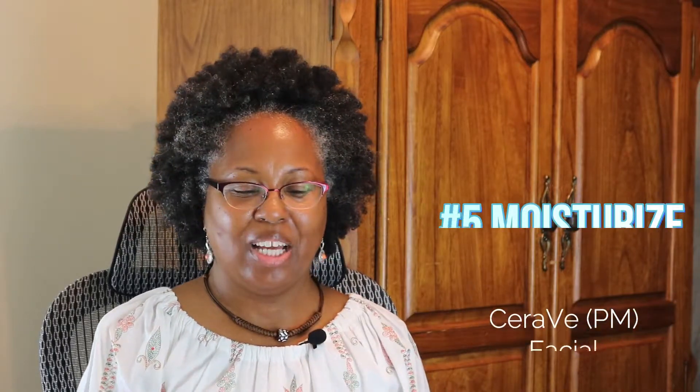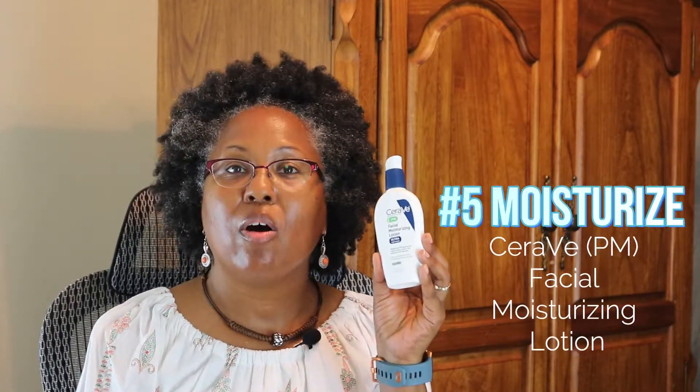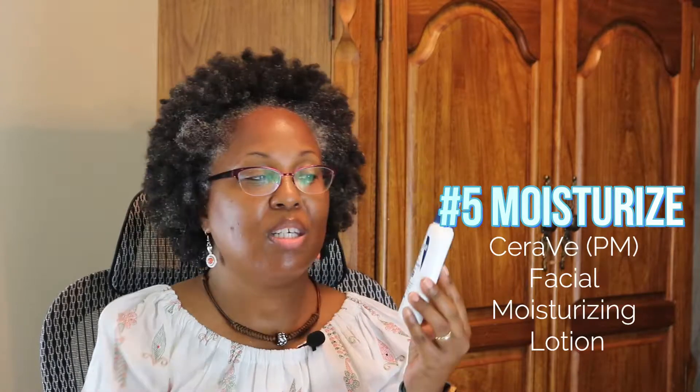Step number five, I moisturize. I use the CeraVe Facial Moisturizing Lotion — this is the PM lotion. The AM has sunscreen in it, and the PM does not have any sunscreen in it.